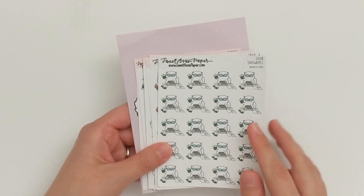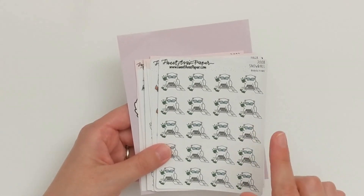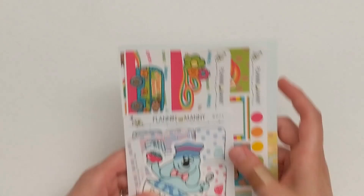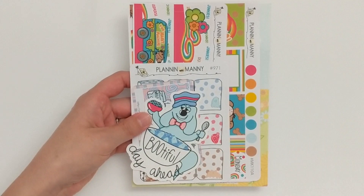That is everything I ordered from Sweet Ava's Paper, soon to be Paper and Thread. I got this on their website. Moving on to my next order, this one is from the shop Plannin' with Manny.